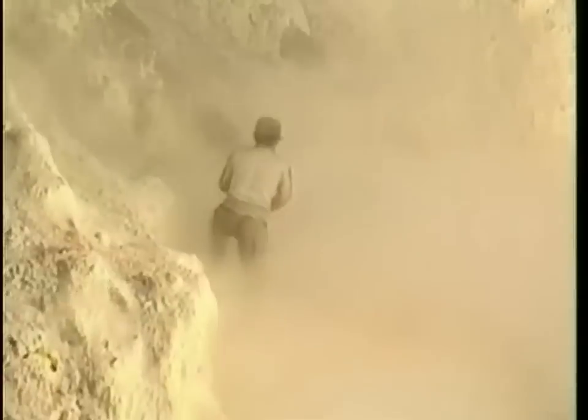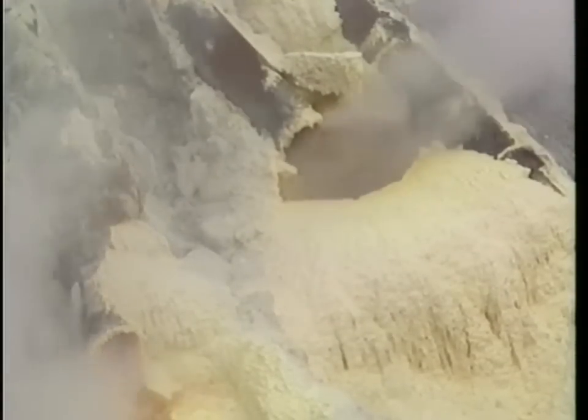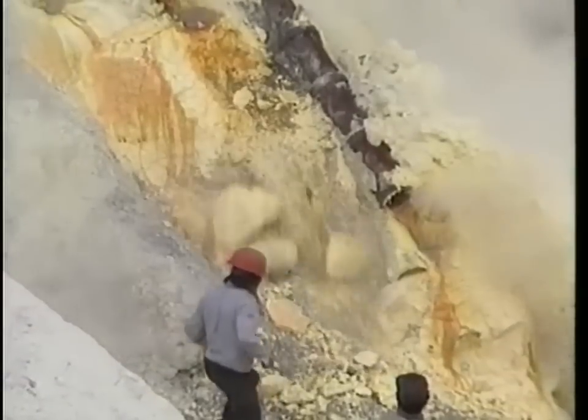Each carrier must find a way to balance his load in order to make it out of the crater. For the last 15 years, 200 miners have taken turns gathering sulfur at Kawah Ijen.